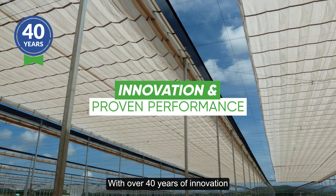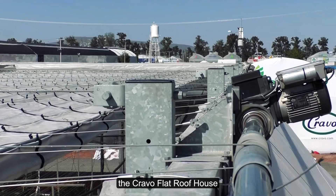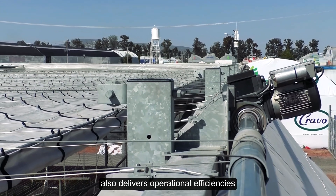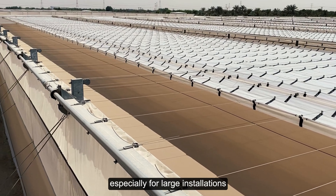With over 40 years of innovation and proven performance behind its development, the Cravo flat roof house also delivers operational efficiencies that result in big savings, especially for large installations.